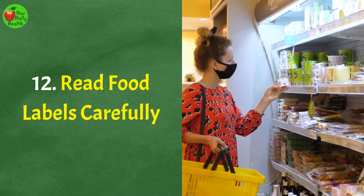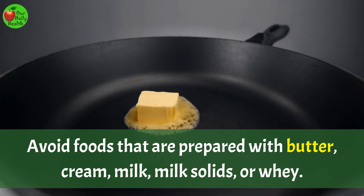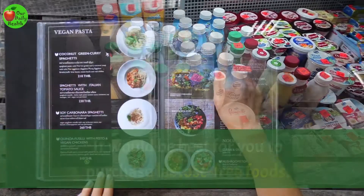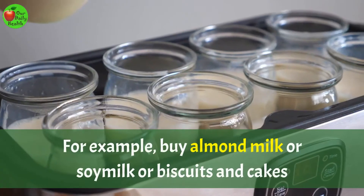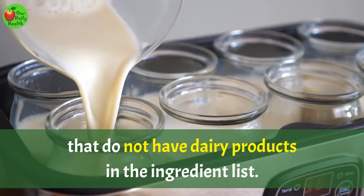Number 12: Read food labels carefully. Avoid foods that are prepared with butter, cream, milk, milk solids, or whey. Also, products that may have traces of milk should be a no-go zone. It would be best for you to purchase lactose-free food — for example, buy almond milk or soy milk, or biscuits and cakes that do not have dairy products in the ingredient list.